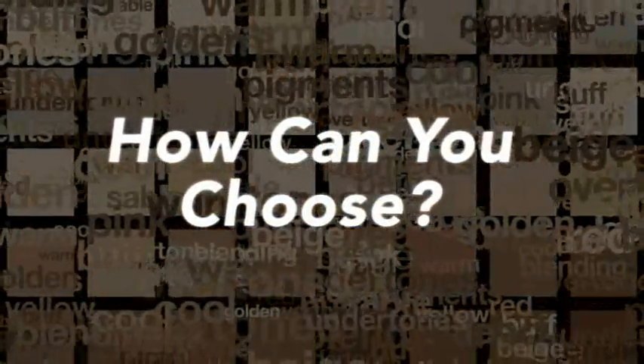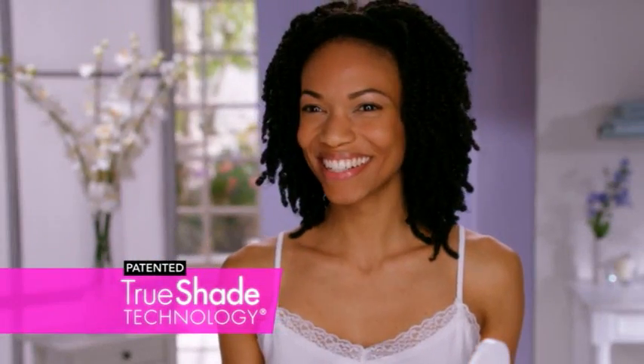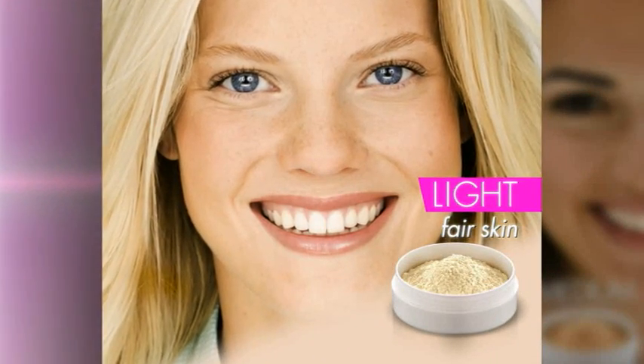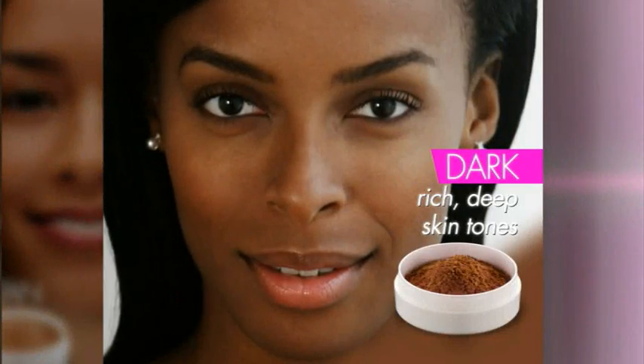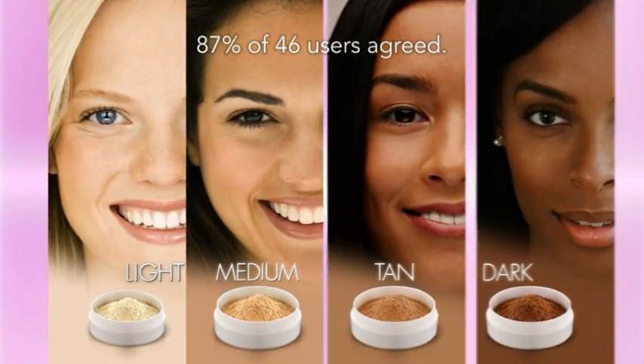Some makeups come in dozens of confusing shades, making it nearly impossible to pick the right one. But with Sheer Cover Studio, it's easy. Our patented True Shade technology is designed to adjust to match your unique skin tone. Simply pick light, medium, tan, or dark, and the makeup does the rest. Light is for fair skin that burns easily, medium is ideal for most women, tan for olive and tanner complexions, and dark for rich, deep skin tones. It's easy to choose, and you're guaranteed a perfect colour match.